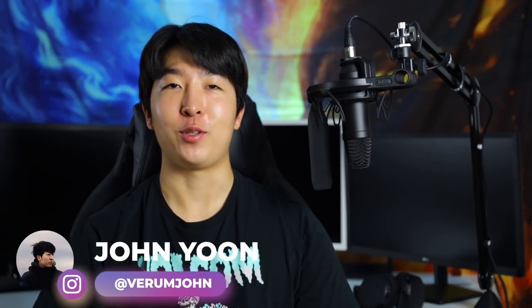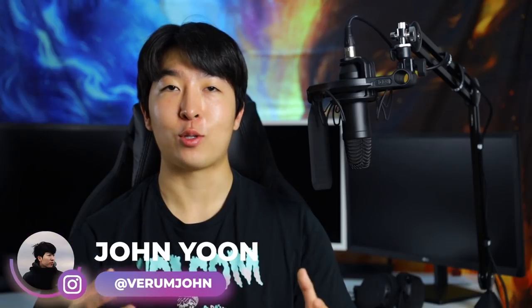Hey guys, John from Vroom Ecamm here, and today you'll be getting a first-hand view of how I design stores as I build a new store in this video. From finding a product to designing the actual store, hopefully by the end of this video, you'll have everything it takes to build your own Shopify store and start making money. Let's get started.